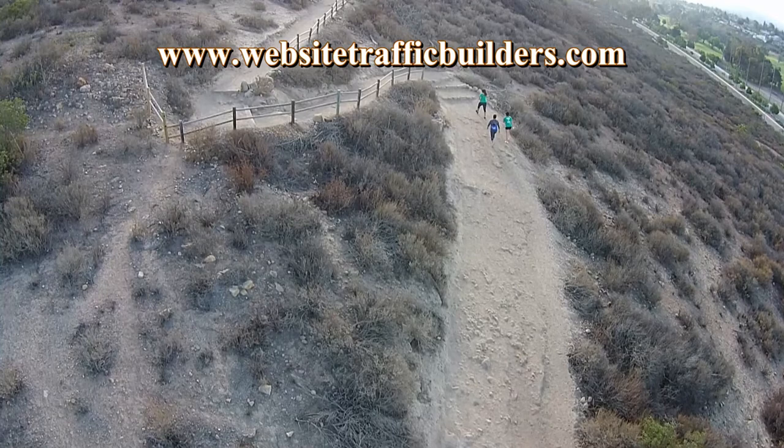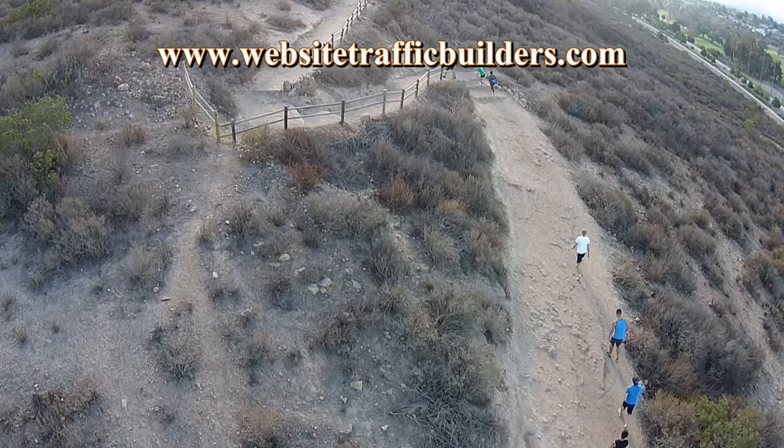I'm in my 60s. To go up the trail, I go up the back trail, which I'll talk about in a moment. It takes me about 45 minutes to get up there, and it's a great workout.